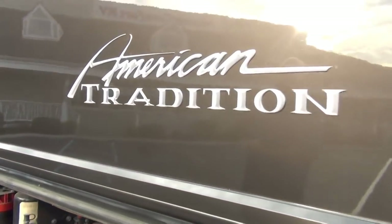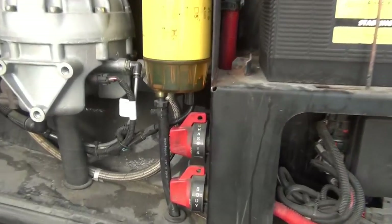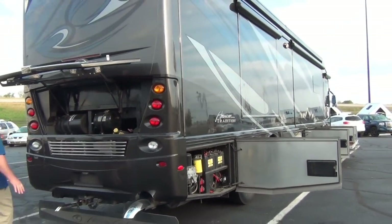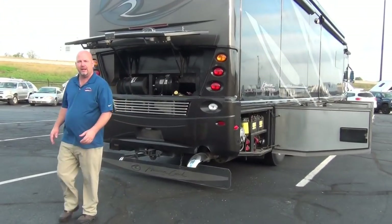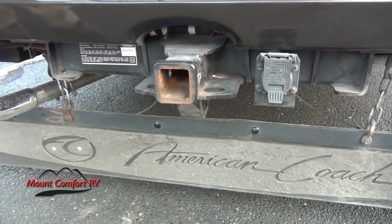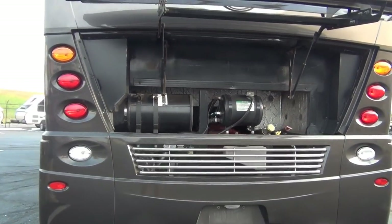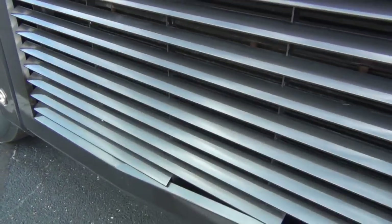Moving back, this next compartment is where we fill our DEF. It also houses the chassis batteries and two more disconnects. American Coach always prided themselves on making filters very easy to get to — they're right here in the compartment, not underneath. This is a side-radiator coach, which gives you good accessibility into the engine compartment if you need to change a belt. The hitch is a 15,000-pound hitch, and it is rated to tow 15,000 pounds — important because some manufacturers put heavier hitches on than the chassis can actually pull.